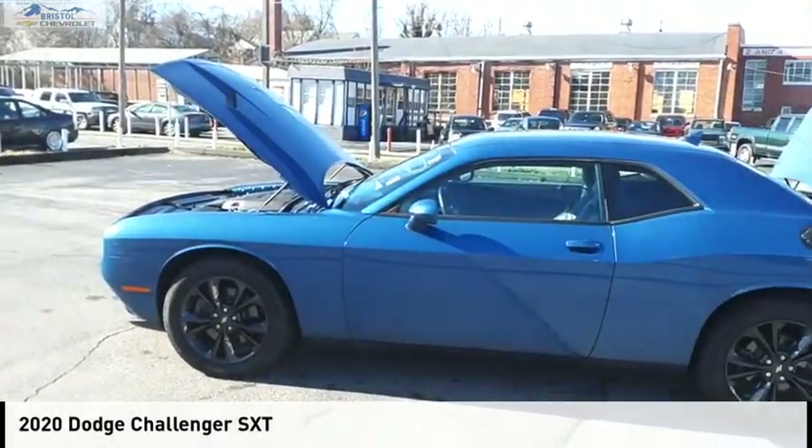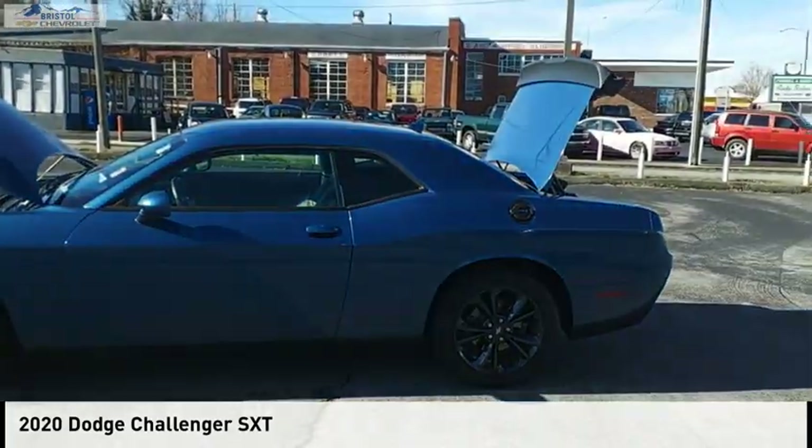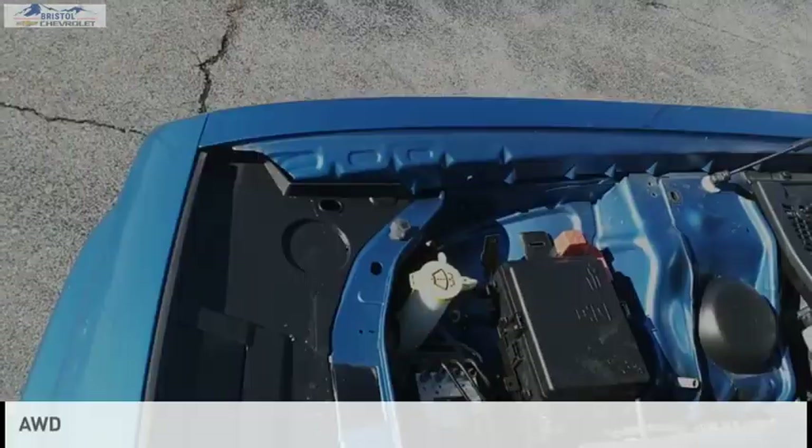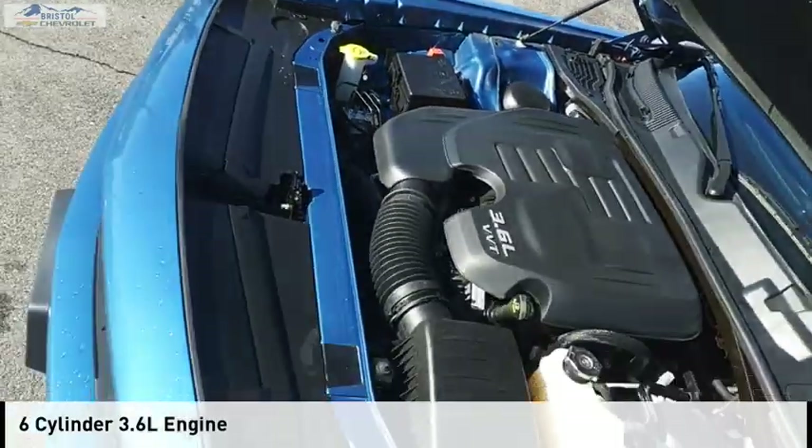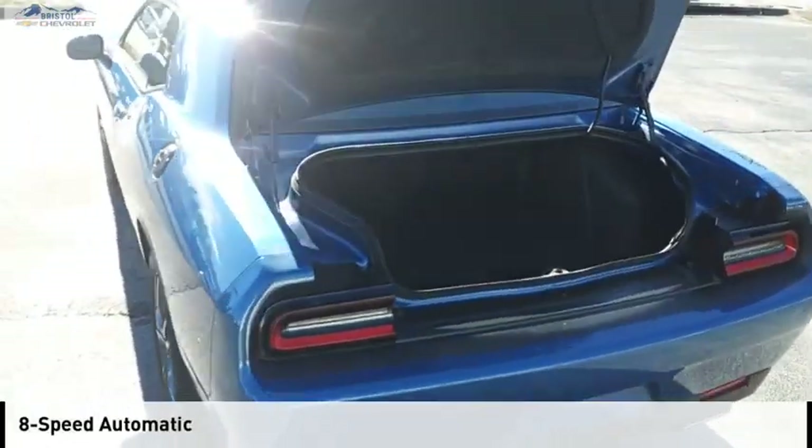We are pleased to show you the 2020 Challenger. This vehicle is powered by an all-wheel drive, six-cylinder, 3.6-liter engine, and comes with an eight-speed automatic transmission.